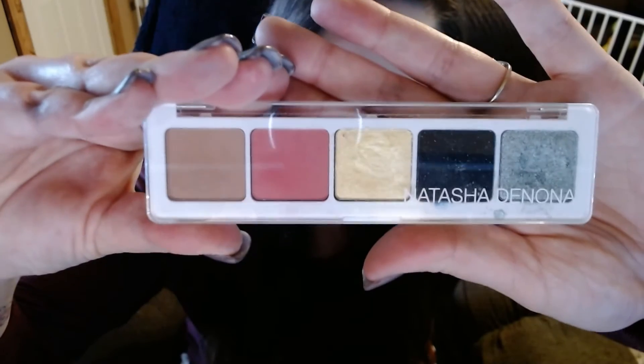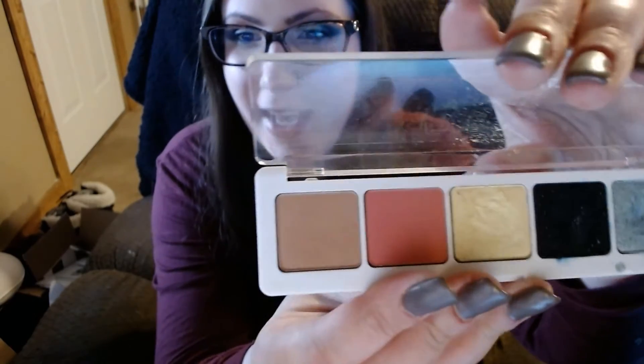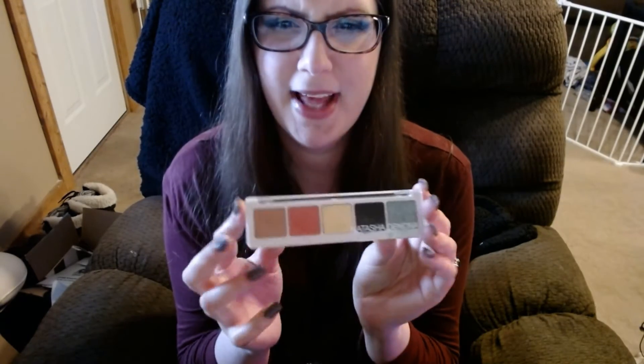The first product I wanted to go over is the Natasha Denona palette. As you can see, I've definitely been using it this past week, and I absolutely love it. The colors lasted all throughout the day — I was sweating and cleaning, and they stayed on perfectly fine. They went on pretty easy, blended really well. I don't think there are enough colors in here for me; it's a strange variation of colors, but all around I really like the product.